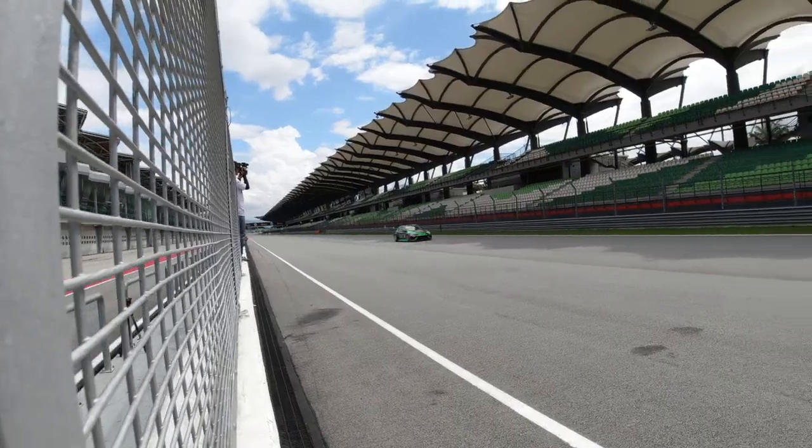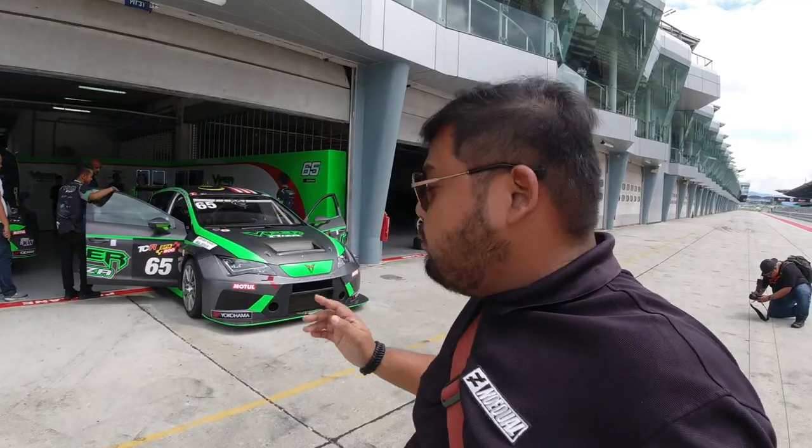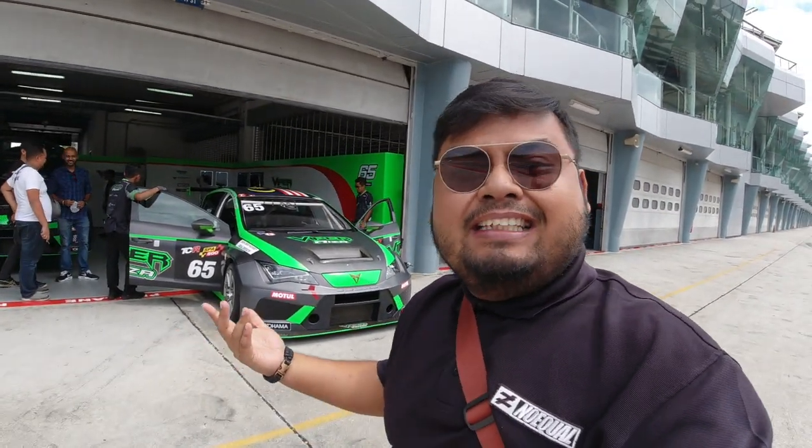I've never been inside a WTCR car, of course — it's the SEAT Leon Cupra R — so it should be pretty interesting and I'm looking forward to it. So let's see how the day goes and let's see what it's like to experience the WTCR SEAT Leon with Viper Niza today.